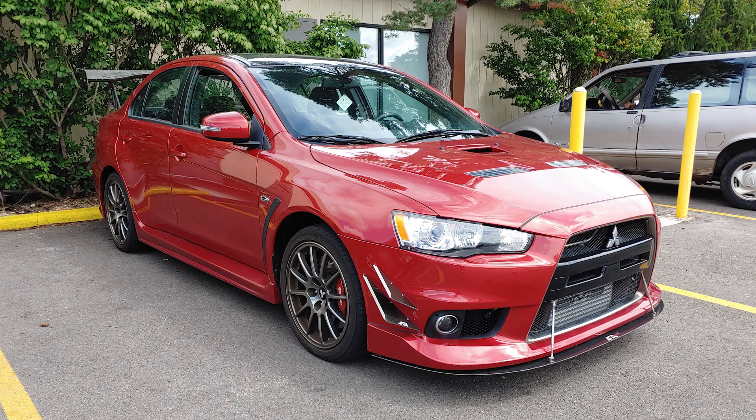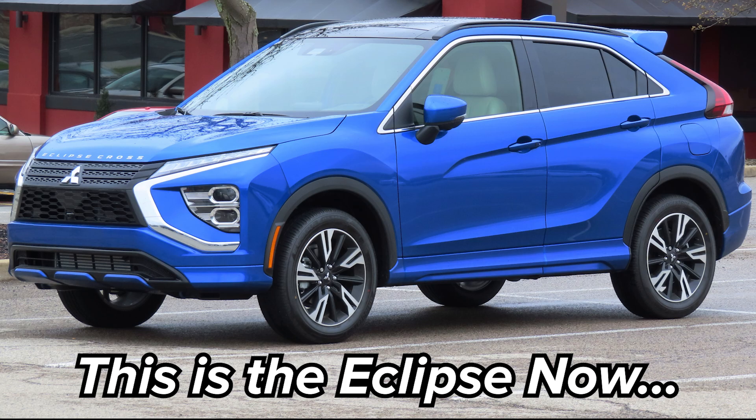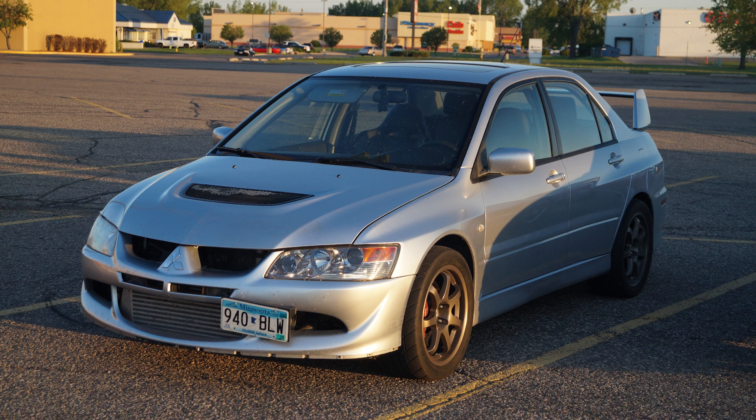Mitsubishi is certainly a company that has had some ups and downs, bringing us great cars like the Evo or Eclipse, only to discontinue it all in favor of crossovers. However, there's no denying that over the years, Mitsubishi has flown under the radar, putting out some really good engines. Many of them produced tremendous power or torque for their displacement, while remaining efficient and reliable, earning a sizable enthusiast following along the way.